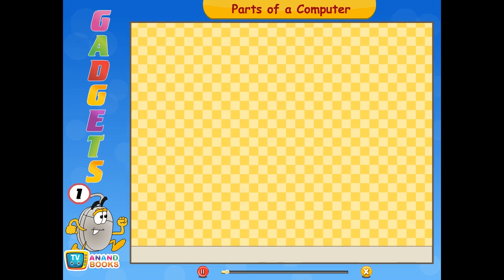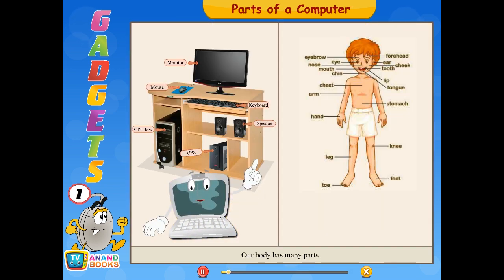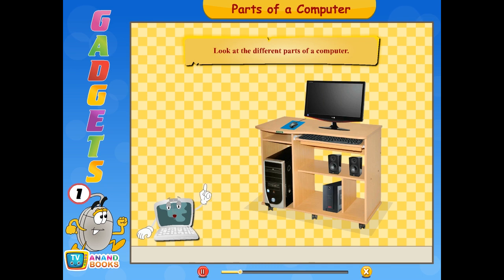Our body has many parts. Similarly, every machine also has many parts. A computer too has many parts. These parts help the computer work and do many kinds of work. The different parts of a computer are: monitor, keyboard, speaker, mouse, UPS, and CPU box.